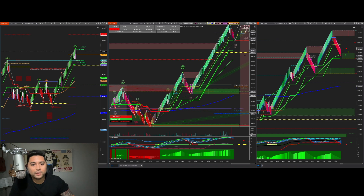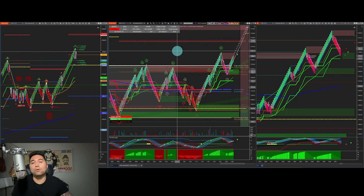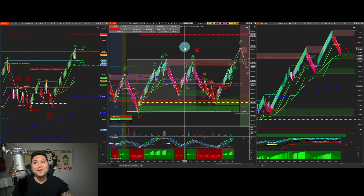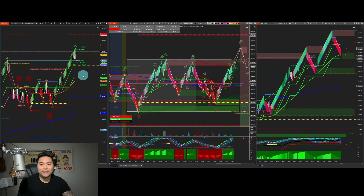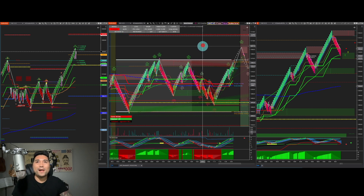All right, welcome to our recap for Monday, October 9th. We had some great action today, caught some great trades, and were able to hit all our goals on all our accounts — so good day for a Monday. Before we jump into the charts, make sure you hit that subscribe button. We really appreciate the support so we can continue creating more content around Renko momentum trading.